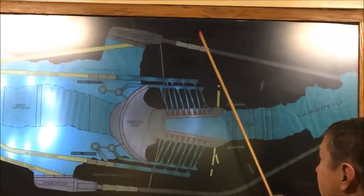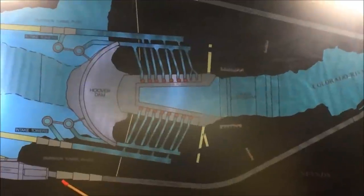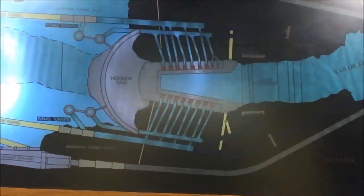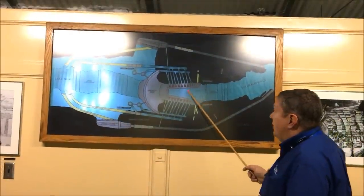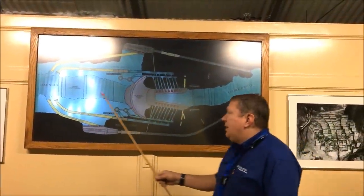In order to build a dam, they drove four tunnels — called diversion tunnels — 56 feet in diameter, 4,000 feet in length. Three feet of concrete all the way around making a 50-foot diameter diversion tunnel. Once the diversion tunnels were drilled, they took the excavated rock and dumped it into the canyon on either side creating earthen dams — called cofferdams. Typical dam building method.